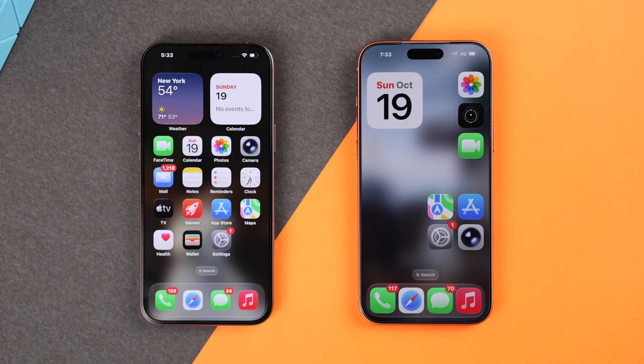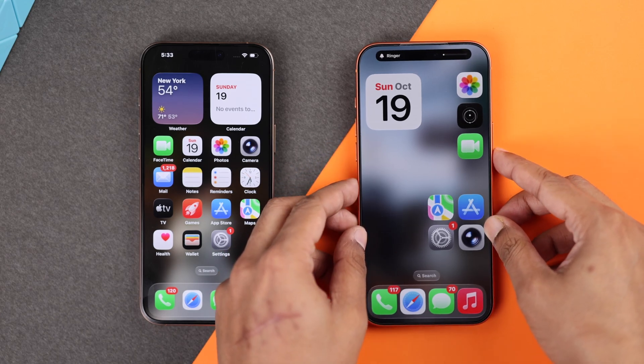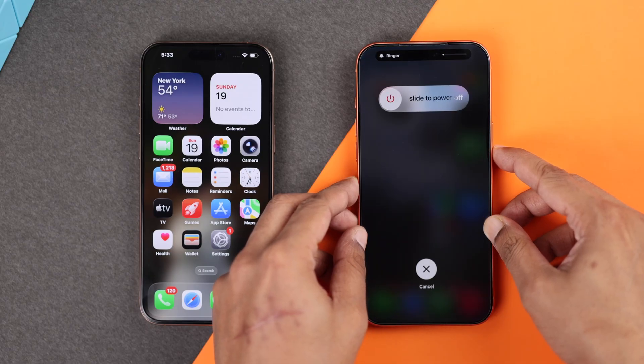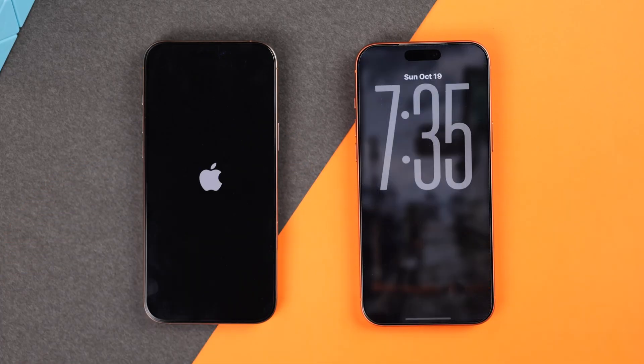If AirDrop still won't work, then simply give both your iPhone 17 and the other device a forced reboot. To restart your iPhone, press the volume up button, then quickly the volume down button, and then quickly hold down the side or power button until the screen turns off and you can see the Apple logo.